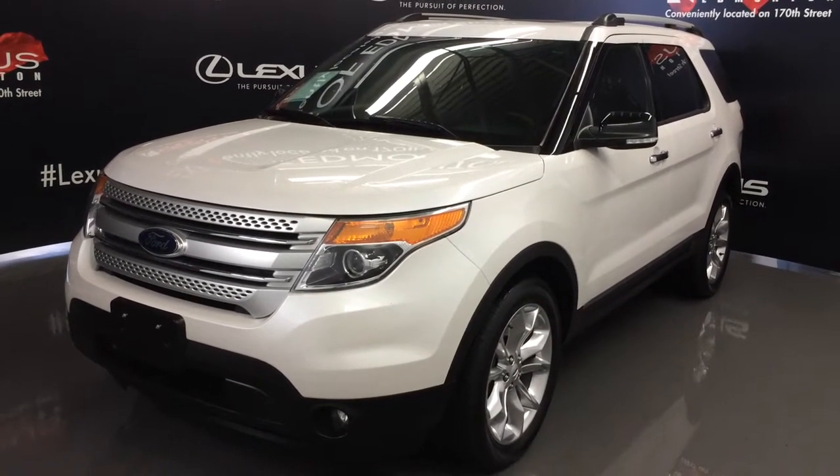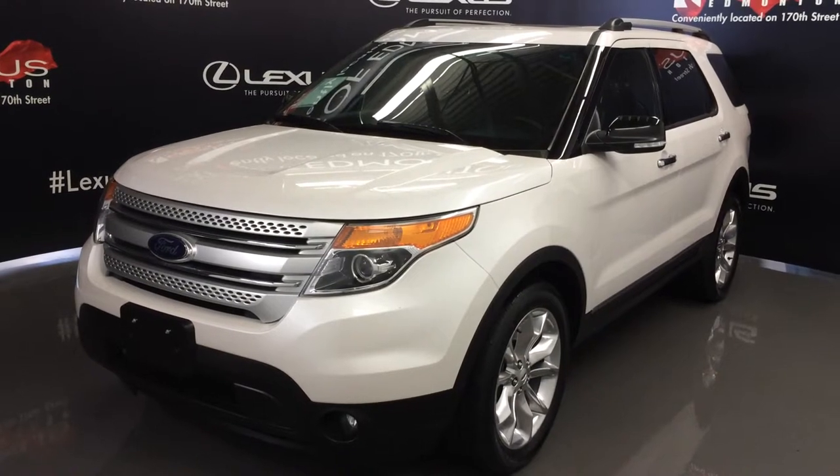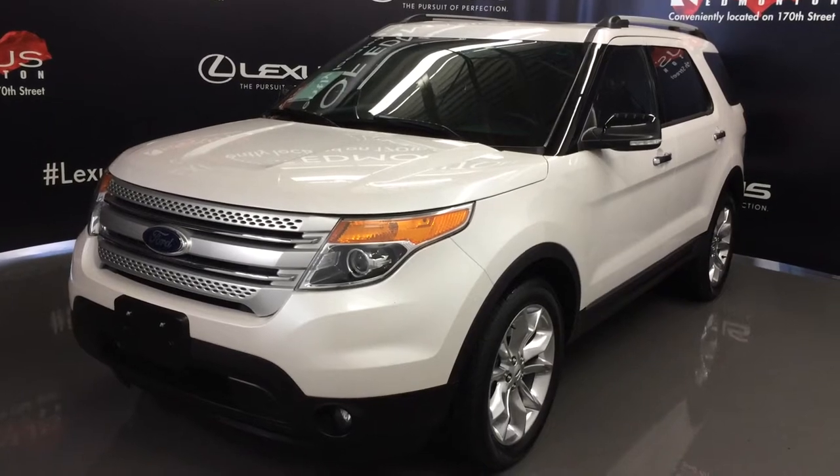We're looking at a pre-owned 2014 Ford Explorer XLT — flex fuel, four-wheel drive, white exterior, black leather seating, four-door, seven passenger.